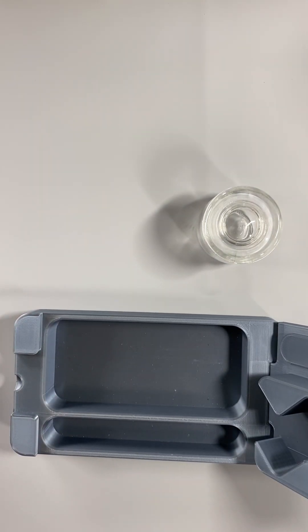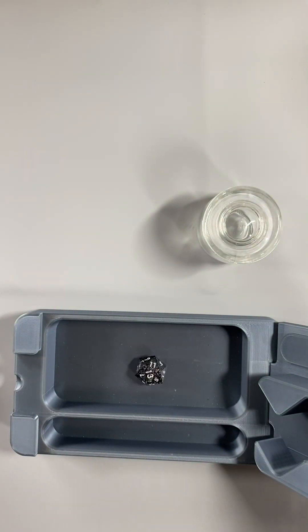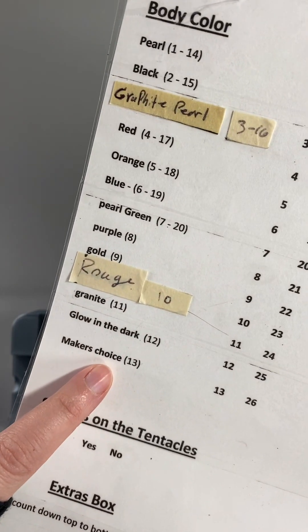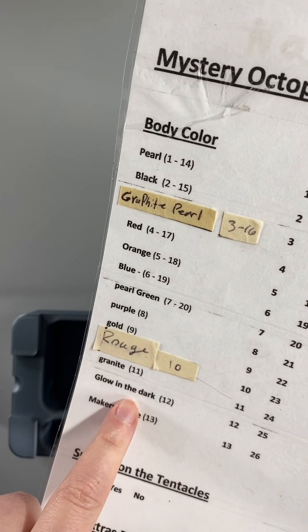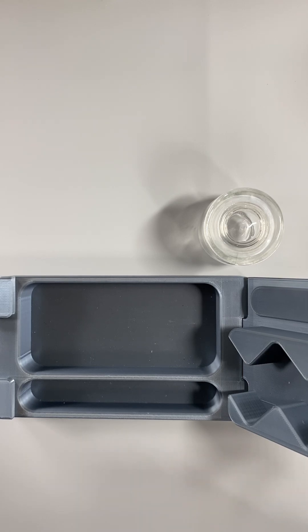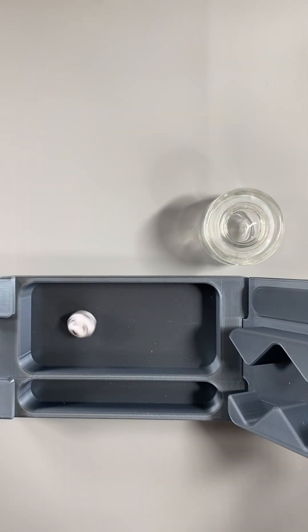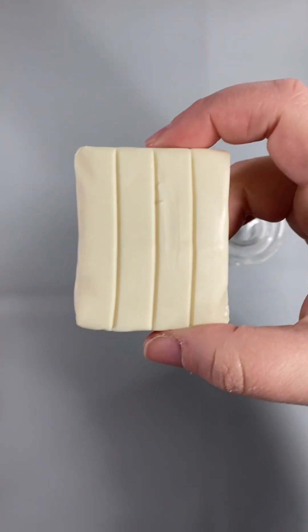She requested to roll for her body color, so that is what we are going to do. We rolled a thirteen — thirteen is maker's choice — and because I really want to and haven't done it in a while, we're going to make it glow-in-the-dark. They didn't specify yes or no for glitter, so we are going to roll for glitter.